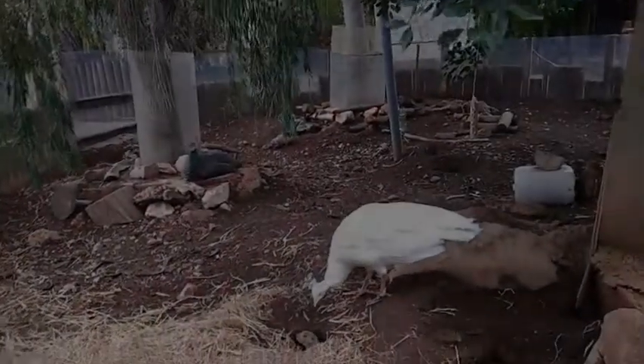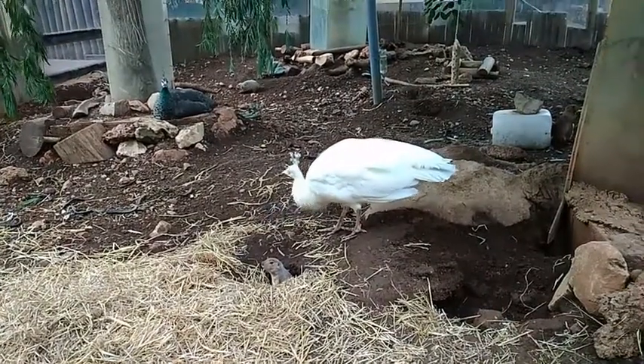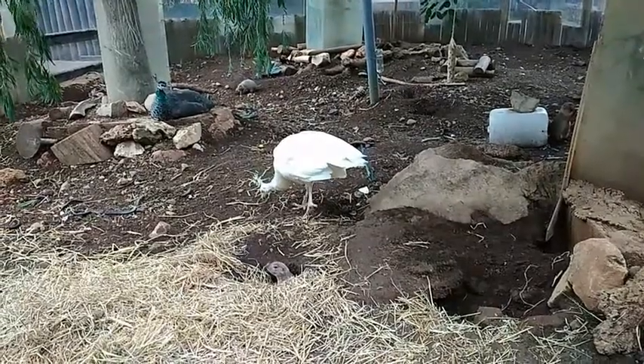This group of prairie dogs have sometimes visitors in their enclosure. These two female peacocks sometimes sneak in to see if they can eat some of their food.